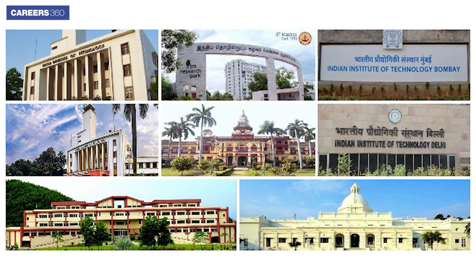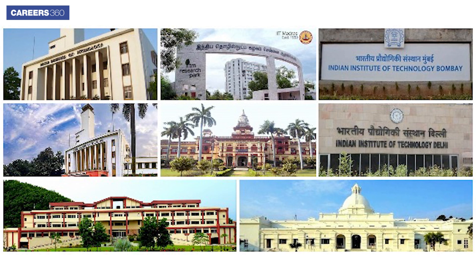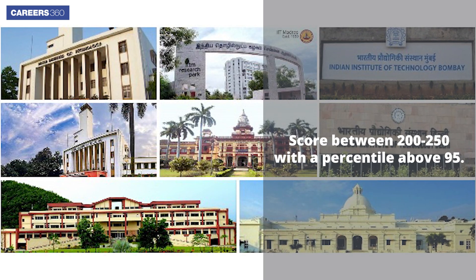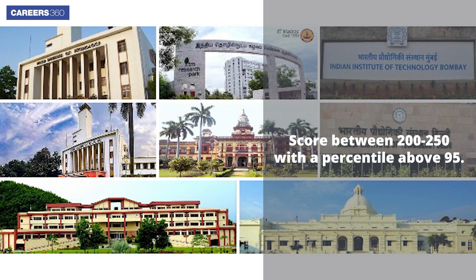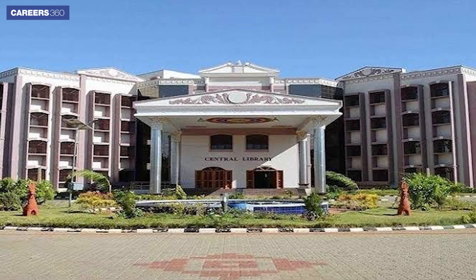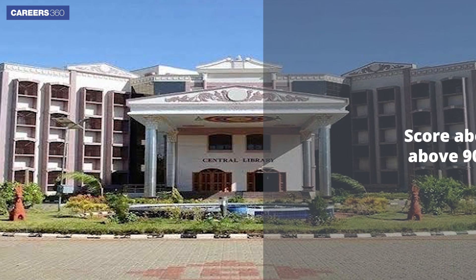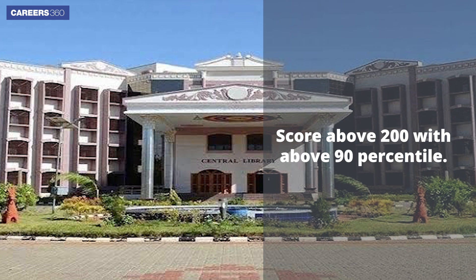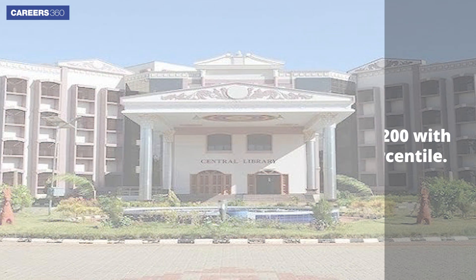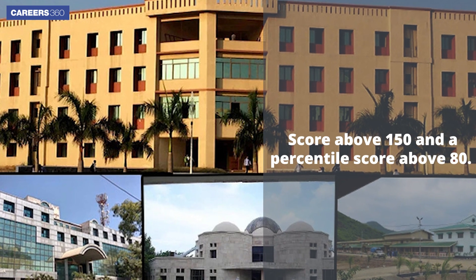As per previous year trends, if you are willing to get admission in top IITs of the country, then you have to achieve a score between 200 to 250 with a percentile above 95. Candidates willing to get admission in the top NITs of India should have a score above 200 with above 90 percentile. To get admission in top Triple IITs, you should have a score above 150 and a percentile score above 80.